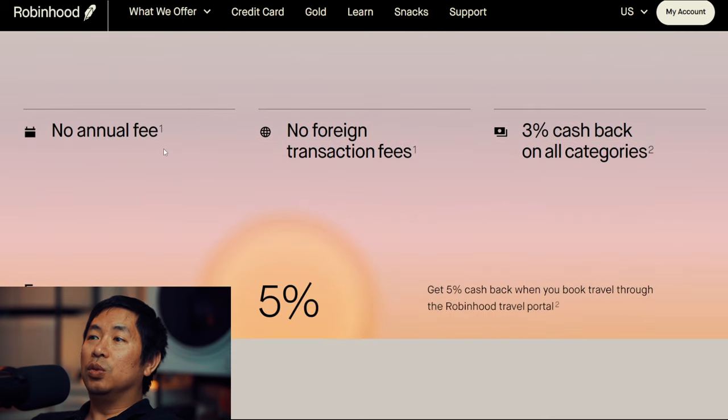No annual fee. Technically the card itself has no annual fee, but in order to get it, you have to pay $5 per month for the Robinhood Gold membership. No foreign transaction fees. And 3% cash back on all categories — this is the big deal here.